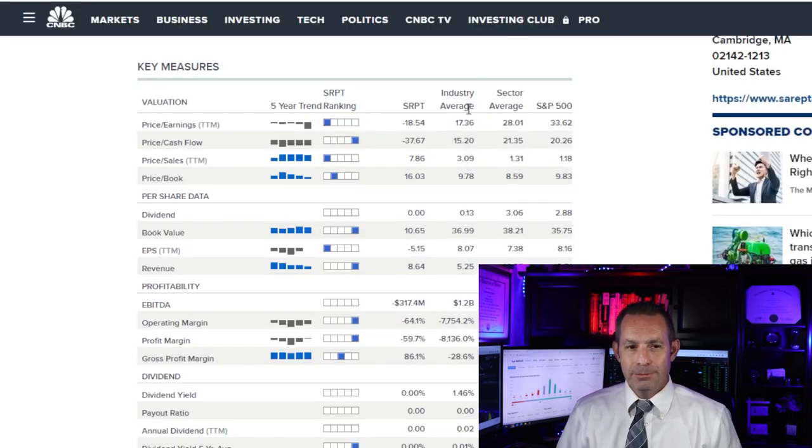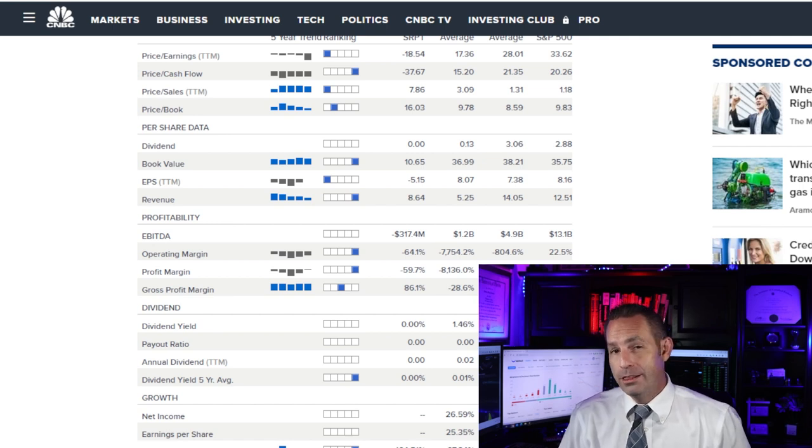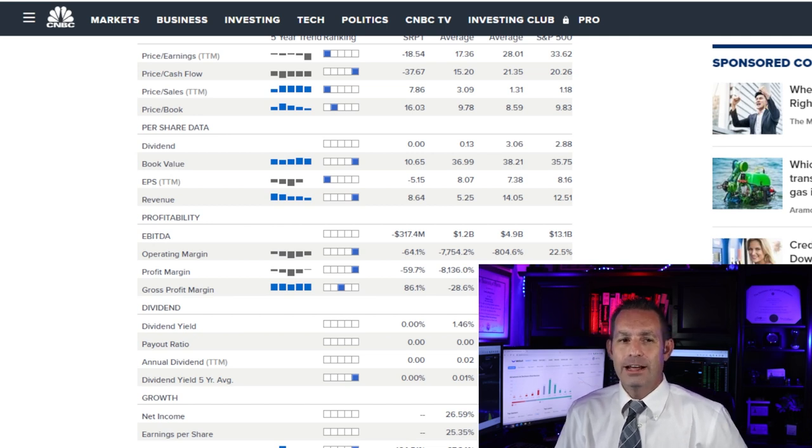Looking at the valuation profitability measures, because the earnings of the company are not yet available, the price-to-sales and price-to-book ratios are the most appropriate valuation measures. This company seems fairly valued right now with a price-to-sales ratio of 11.86 times, in line with the biotechnology industry median of 12.55 times. However, the price-to-book is 13.62 times, the highest in the industry.